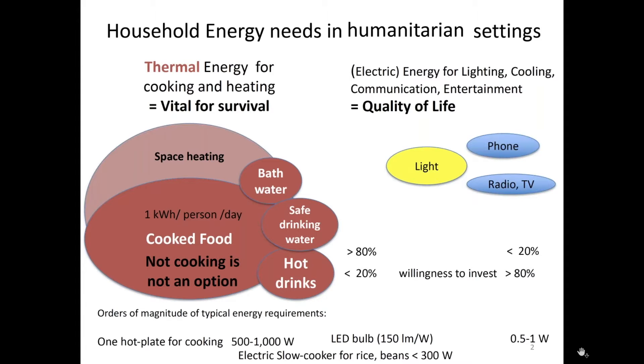So here we are really talking the vital for survival thing. You can see by the size of these bubbles that this is most of the energy — normally over 80% of the household energy that is used. In humanitarian settings, it translates to about one kilowatt hour per person per day. That is the result of several studies that have been done.